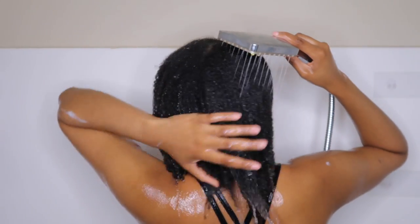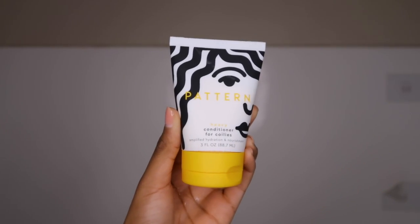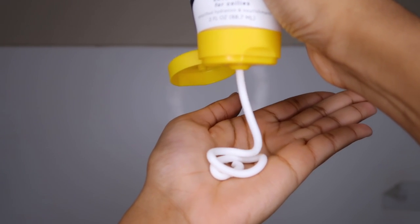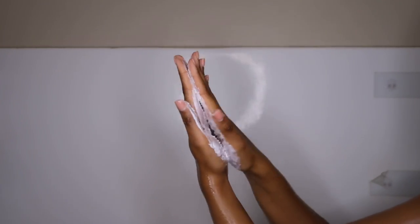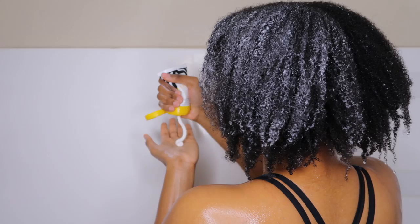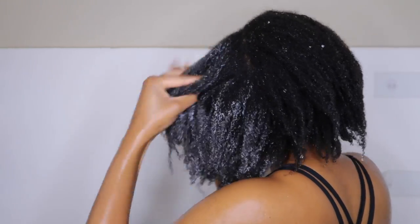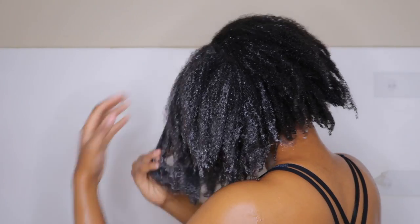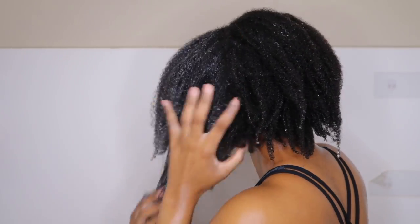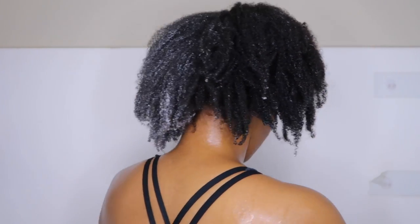Next I'm going to be using the conditioner — this is the Heavy Conditioner for Coils. I appreciate that it's stated for coils, because if you have 4C hair, that's the word we always look out for. This conditioner is very thick — thicker than thick. I like that it's thick because with 4C hair, thick products work best. She does have other conditioners for curly and wavy hair, so there are lightweight options on her website, but I went for the thick one because that's what my hair loves. I will say this conditioner is not a detangling conditioner — it did not have any slip. I tried to detangle my hair with it and it just wasn't working.